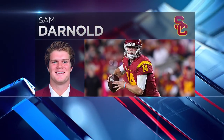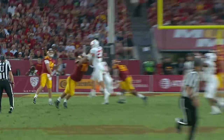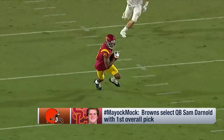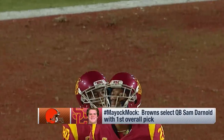I believe in Sam Darnold. I think the beauty of this pick is they signed Tyrod Taylor in the offseason. I think he's an undervalued starting quarterback, so Darnold can develop at his own pace. He beats you in the pocket, he beats you outside the pocket. If he's ready week one, that's awesome. If he sits for a year, that's fine too. Let's watch the Darnold tape to tell the story.